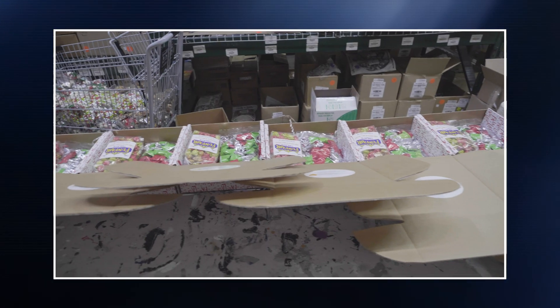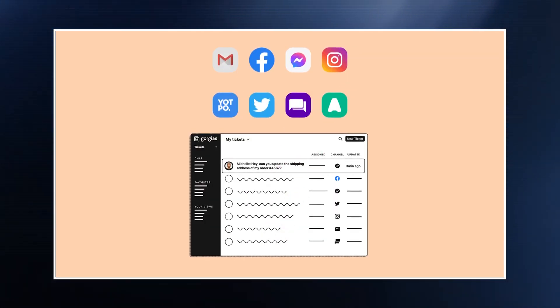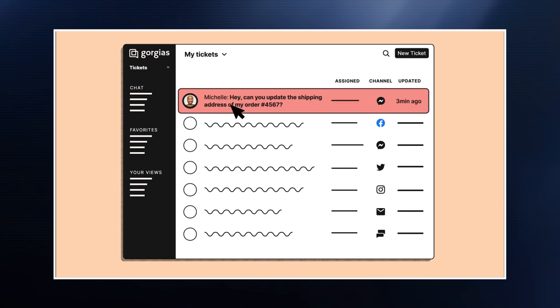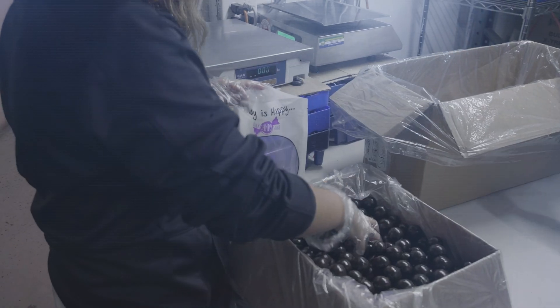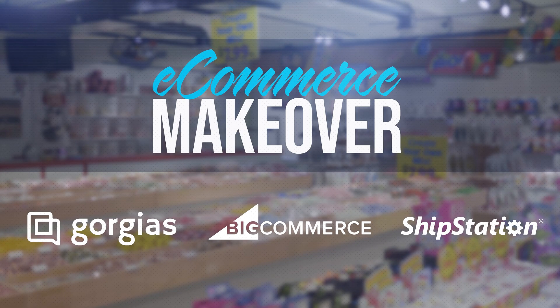Previously, we've added a lot of sophistication to Bulk Candy Store's e-commerce operation while doubling their conversion rates, and that growth is going to lead to an increase in customer support requests. We need to find a way to lower the burden of customer support for Ken's small team so that they don't get distracted from revenue-generating activities. This is the e-commerce makeover.